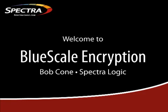Hello and thanks for joining us. I'm Bob Cohn, Product Specialist for SpectraLogic, and today we're going to take a look at SpectraLogic's BlueScale encryption powered by BlueScale 10.